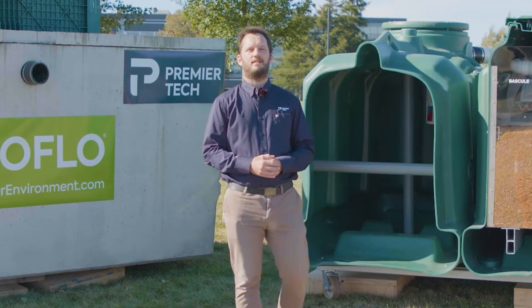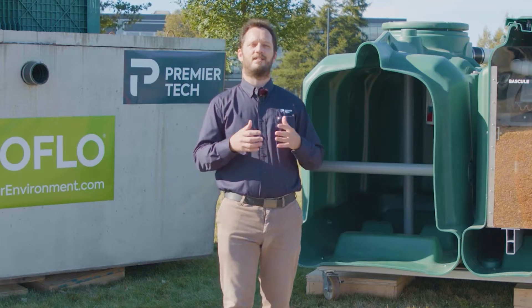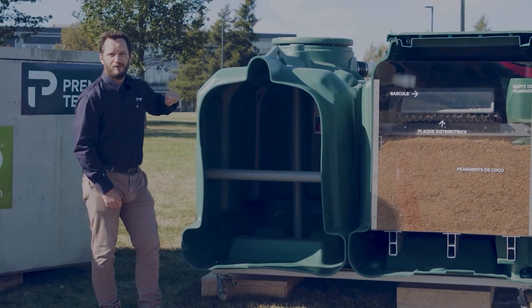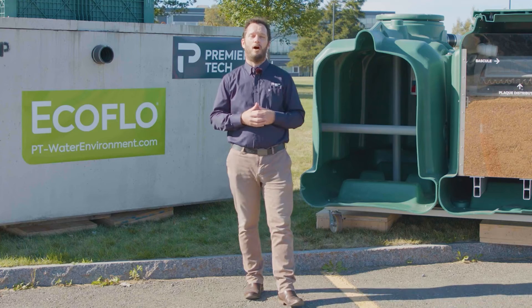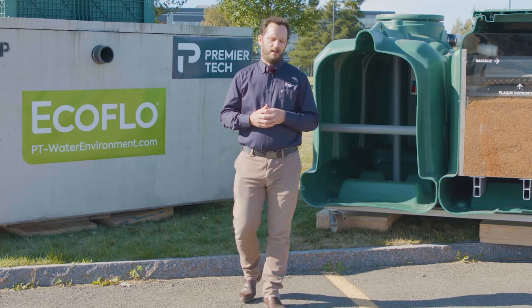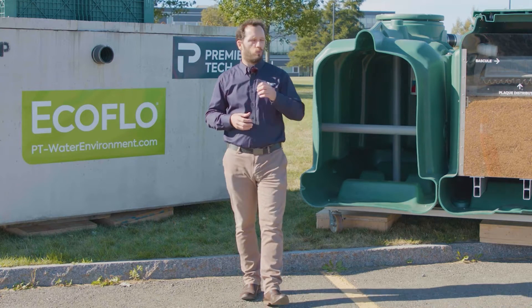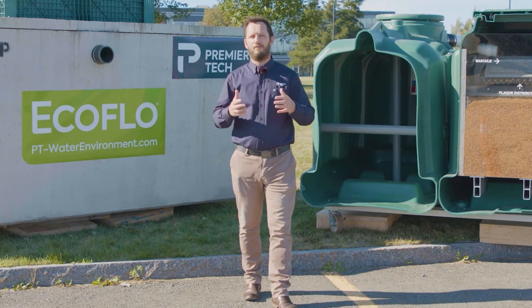A question we have from our clients is: why do you guys use peat moss and cocoa husk as filtering mediums? Well, they work very, very well. Peat moss is collected and harvested in the areas around us and it works very, very well. In fact, we've been using it for over 25 years.